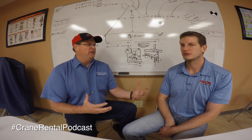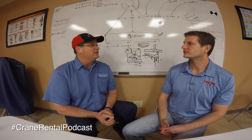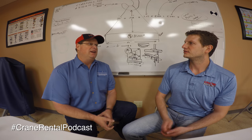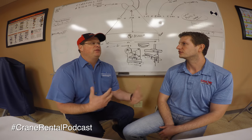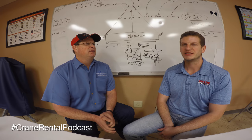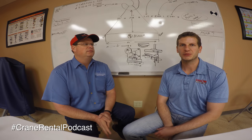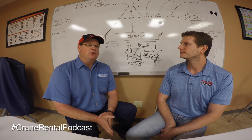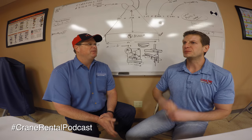Todd started as an apprentice in the electrical field. A backhoe operator was sick one day, he jumped on and they liked what they saw. Then one day they pulled out a boom truck for line work and he took over operating it. When they needed someone licensed, a bunch of them went to get the New Mexico state crane operator license and he was the only one who passed the test. Now each state has its own licensing requirements, which can differ.